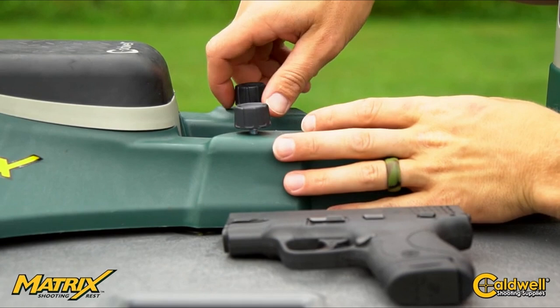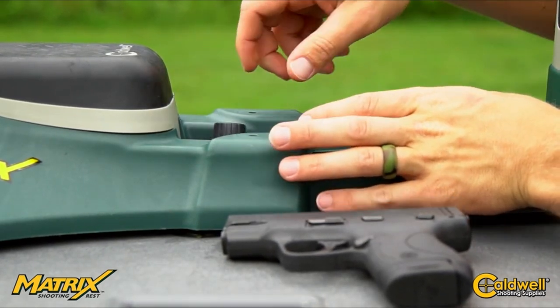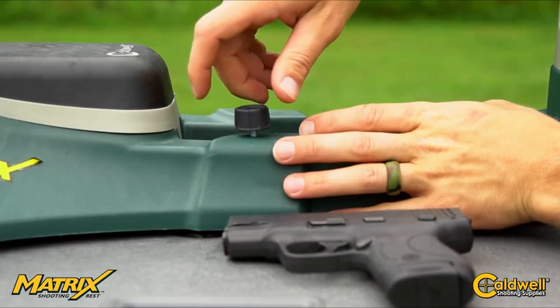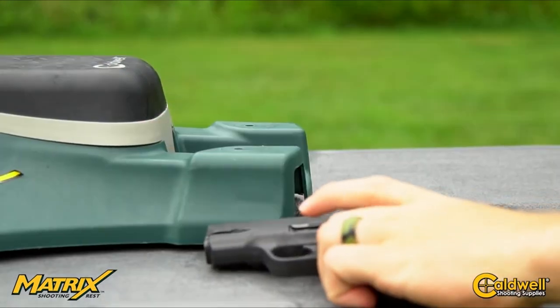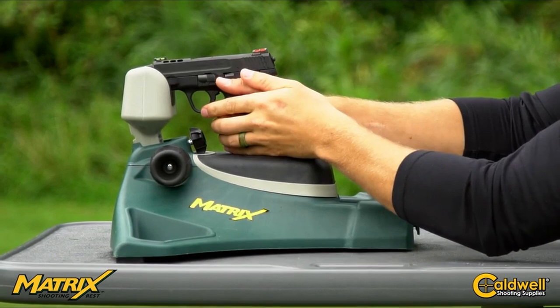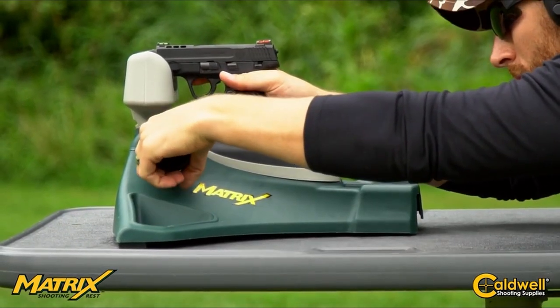Made from durable PET material, the shooting rest is water, oil, and chemical resistant, ensuring longevity without worries of rot or mildew. It's user-friendly and perfect for both shooting ranges and hunting trips. The setup is simple — just pull out the plug, fill it with sand for extra weight, and you're ready to shoot. Plus, with a customer satisfaction guarantee, you can order risk-free.